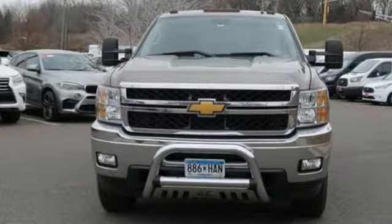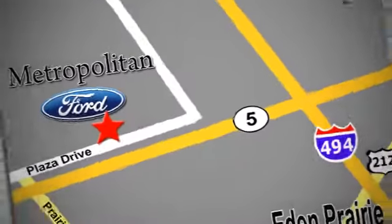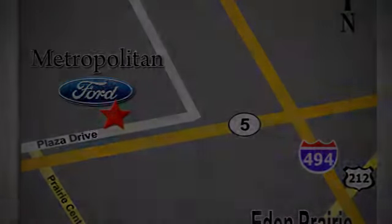See it for yourself when you take it for a test drive. Whether you're buying today or just shopping at Metropolitan Ford, you can expect to experience something truly unique. Call or stop in today. We're conveniently located near 494 and Highway 5 in Eden Prairie.